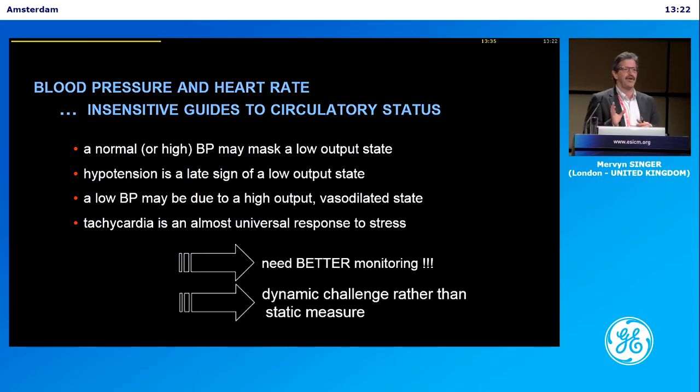I'll touch briefly on the fact that a dynamic challenge to the circulation is much better than a static measure.